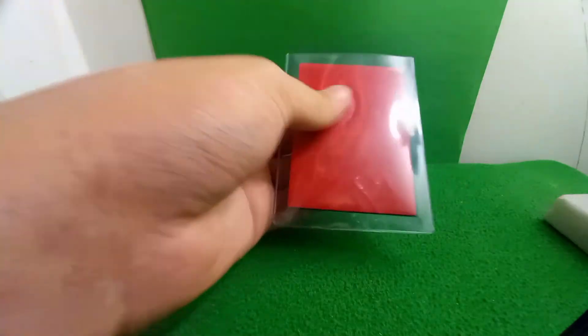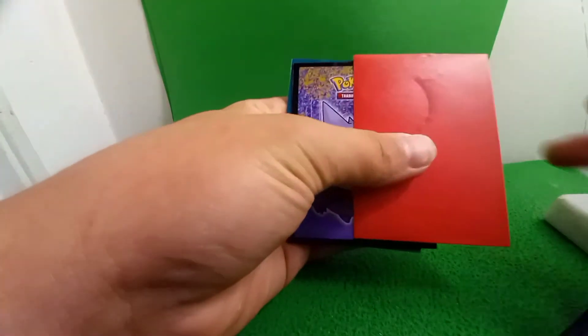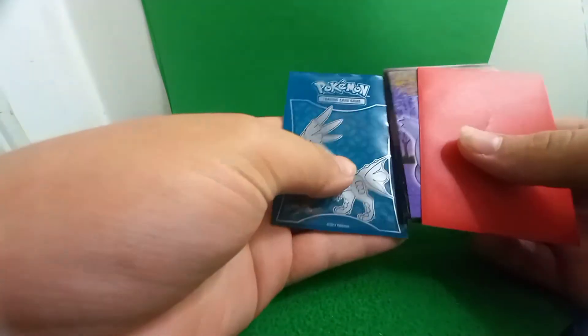Okay, other side. Let's take the cards out this way so we don't see them yet. These are all the sleeves for it — we got red Gengar, that's a cool one.